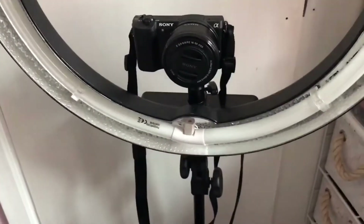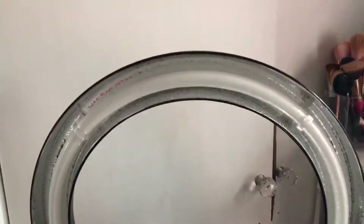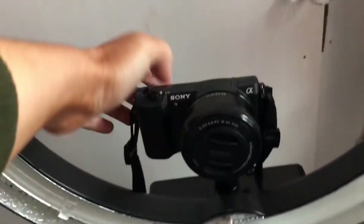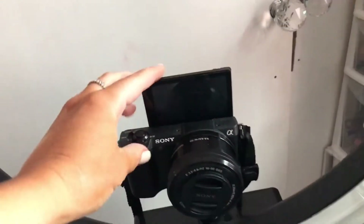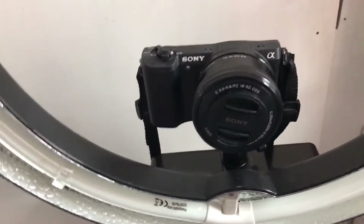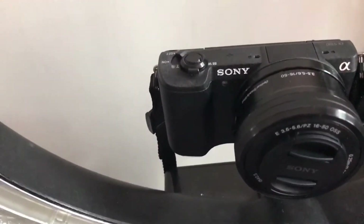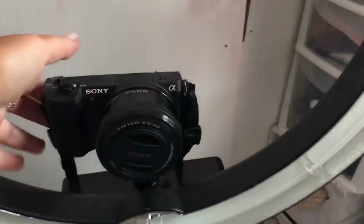Actually, while I'm here, I thought I would show you what I film in. So it looks huge in this camera, but basically I have a ring light and I put my camera on so it just twists onto this thing. And it's a flip-up screen. This is the Sony A5100. So it's really, really good, and that's my new camera.